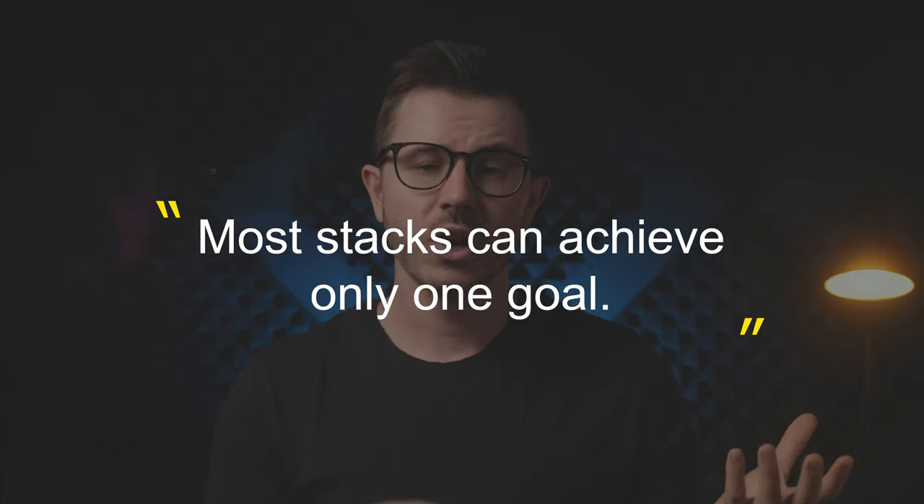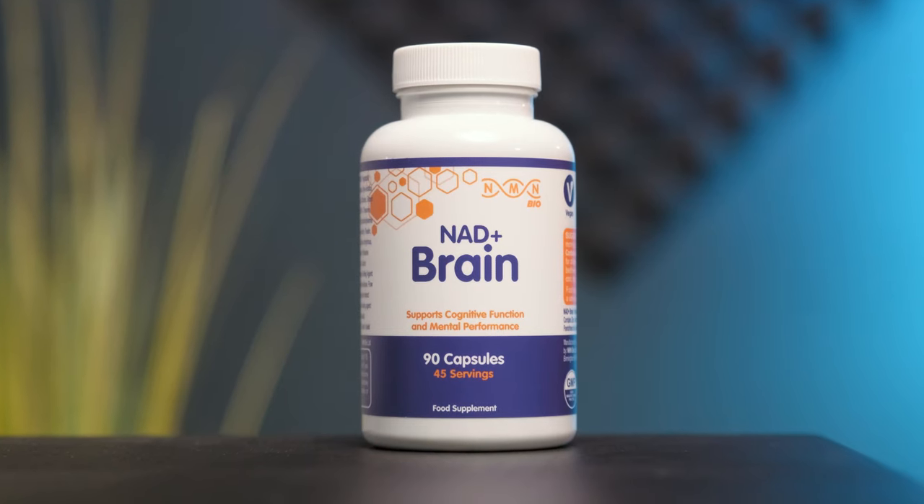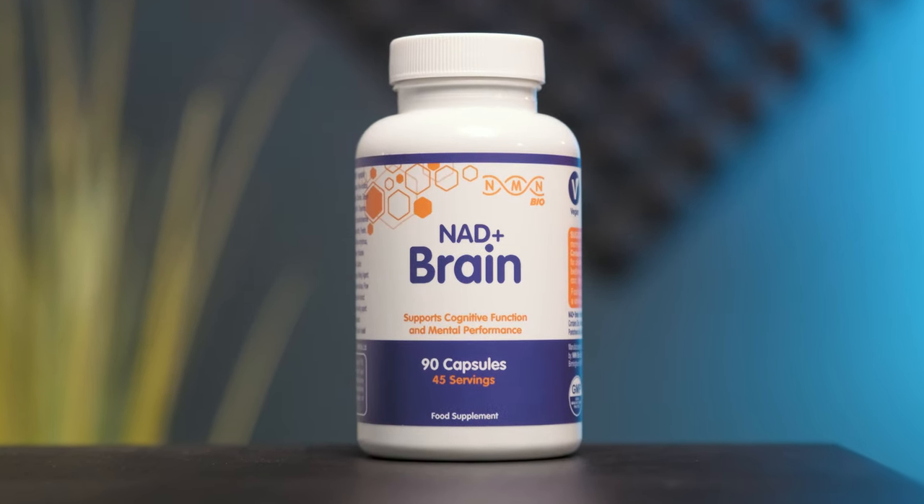Most nootropic supplements on the market, including my favorite ones, are designed to either boost your short-term performance or provide long-term brain health benefits. Only a few can do both, but NMN Bio, the company that developed this nootropic supplement named NAD Plus Brain, wanted to do exactly that. But were they successful? Let's first talk about the NAD Plus Brain supplement, its benefits and ingredients, and then I'll share my experience with this product.